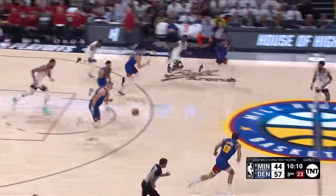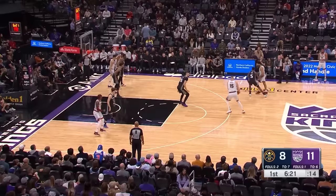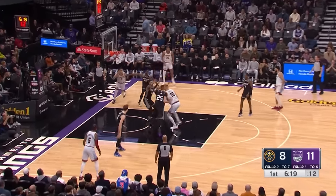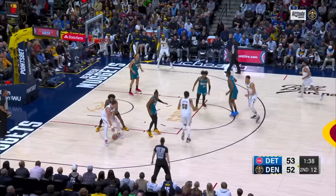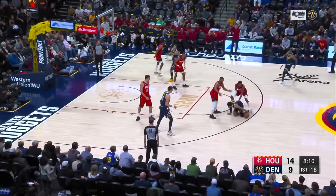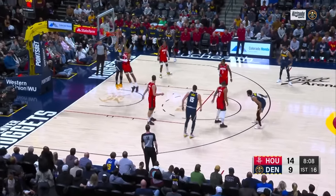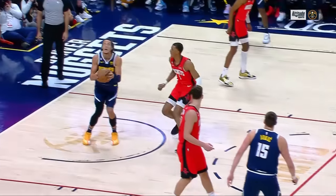Tried to deal it to Rudy Gobert. Joker spins inside — quarter, Jokic with it. Murray falls down — whip it under to Gordon. Gordon, everybody's looking at Murray on the ground — maybe the play of the game.